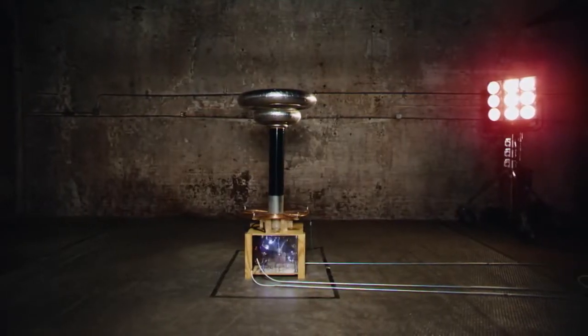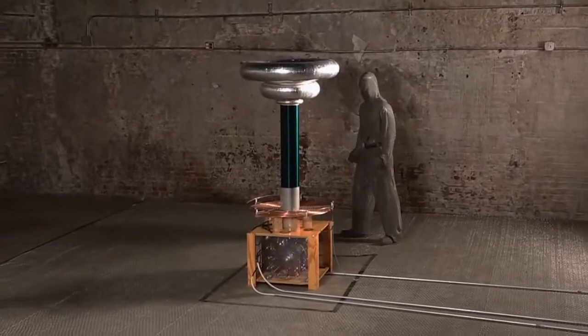The final experiment in the Cymatics music video is the musical Tesla Coil. This is a device that produces high voltage sparks of electricity through the air.